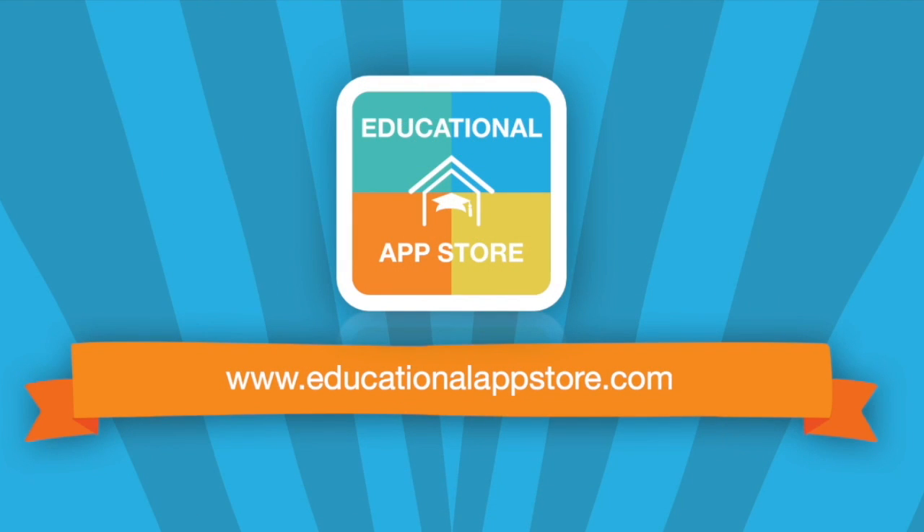CretaClass comes highly recommended by the Educational App Store and can be found at www.educationalappstore.com, the home of educational apps.